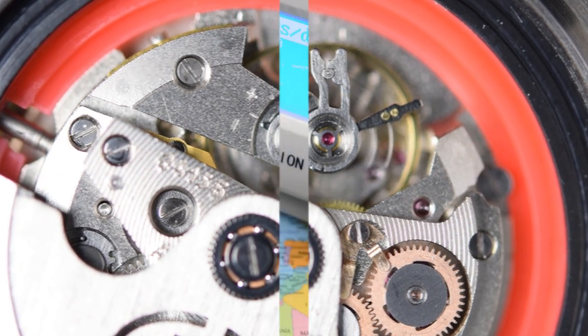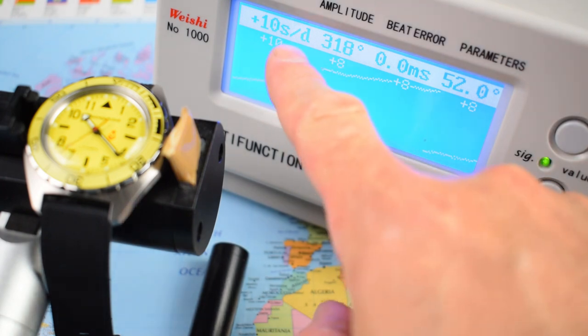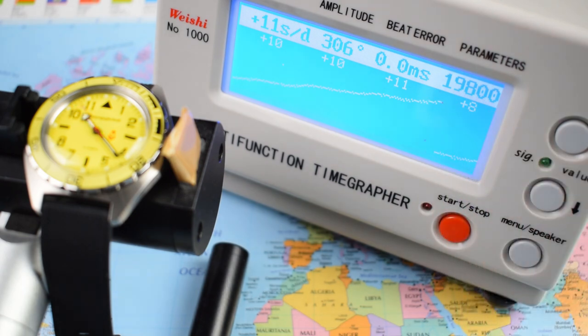Let's get this one on the timegrapher. That's not too bad — plus 10 seconds per day, very healthy amplitude, zero beat error. If I got one out of the box from Chistopol running at plus 10, I would be pretty pleased with that and I probably wouldn't bother trying to get it any sharper. At 19,800 vibrations per hour, it's a slightly slow beat rate — that is one of the reasons why Vostok quote a 10-year service interval on these movements. I don't know any other company, apart from Rolex, that suggests a 10-year service interval.